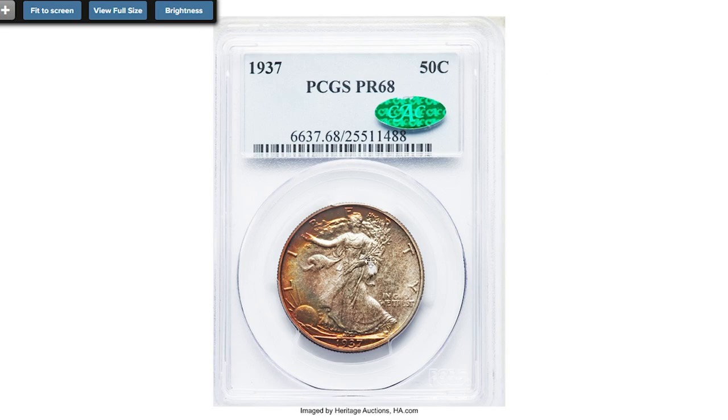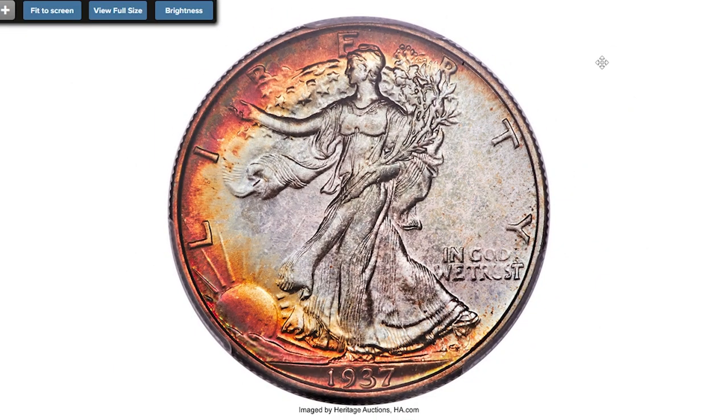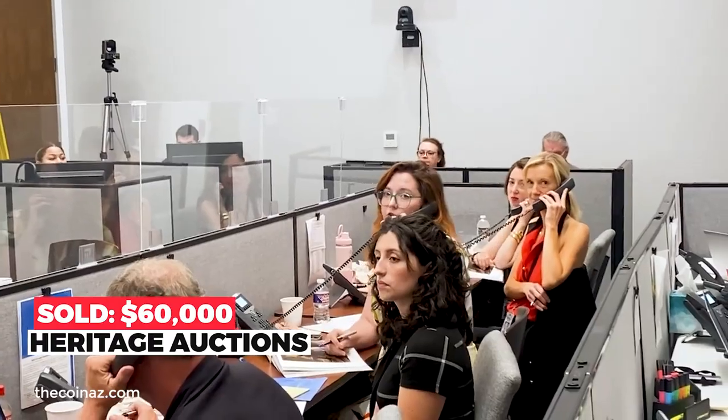Another old US coin with outstanding toning: the 1937 Walking Liberty half dollar at PR68 — a fantastically toned superb gem proof. The obverse shows Liberty striding into an orange and fire-red crescent suggestive of the setting sun, with the remainder of the obverse in pale lavender. The reverse shows burgundy, violet, orange, and jade areas with some cherry red at the lower rim. Sold on October 16th, 2022 for $60,000 at Heritage Auctions.